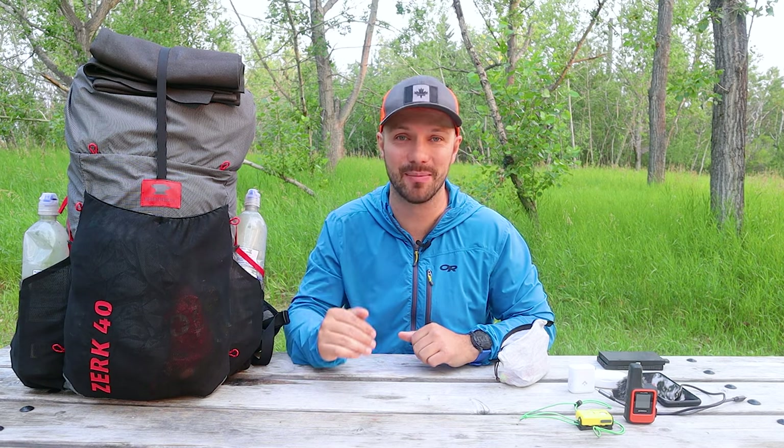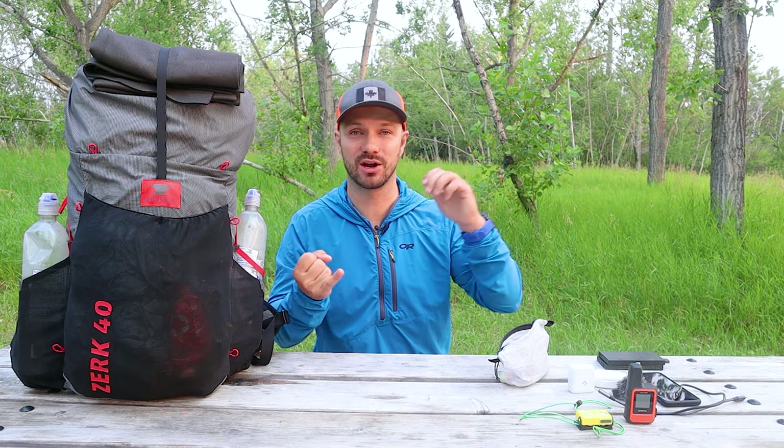If you want more information about the Great Divide Trail and how I'm preparing — the gear I'm bringing — go check out the playlist I'll post up in the corner. It has videos about my clothing, hygiene systems, food preparation, and a whole bunch of other items. Definitely go check that out.